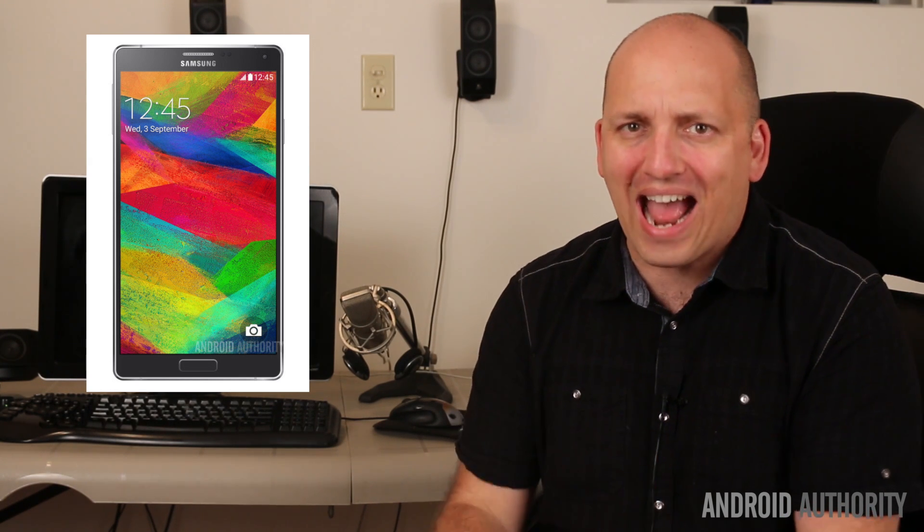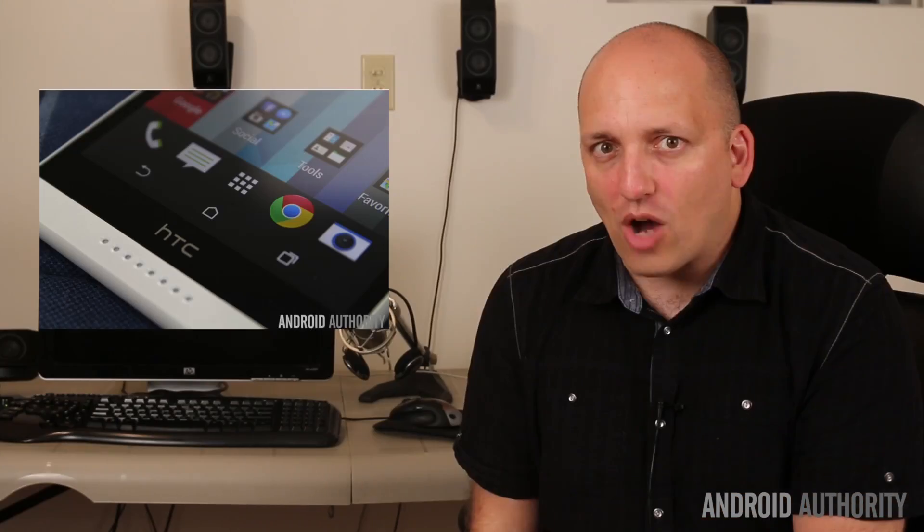Now to be fair, this feature is said to be linked to certain services and apps, and not necessarily meant to be a total replacement for your password protection, like many of you might be hoping for. Now one of the most common questions we get here at Android Authority is: what is the best mid-range Android phone?